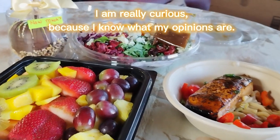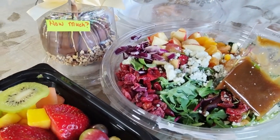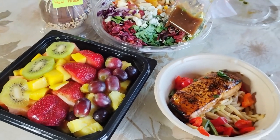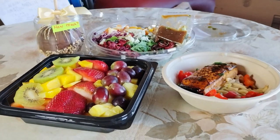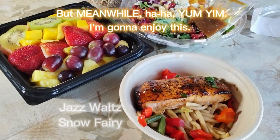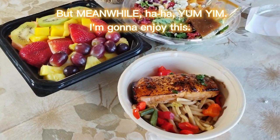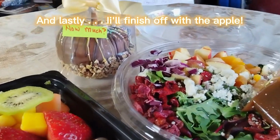I am really curious, because I know what my opinions are, I know how great this tastes, and I do know what the prices are and what I paid for this. You might be shocked — I was a little shocked. Let me know in your comments below. Meanwhile, I'm going to enjoy this, and I'll finish off with the apple.